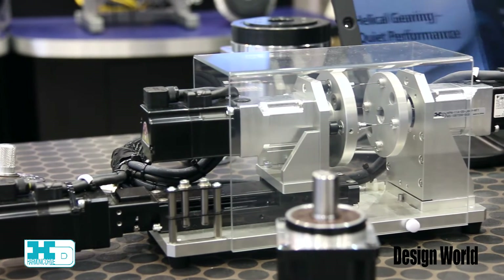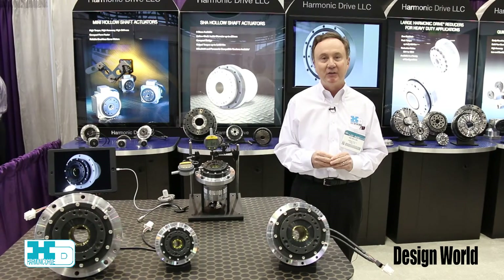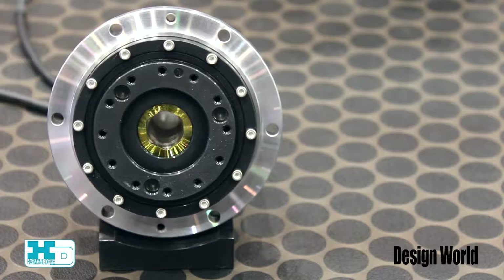On display today we have four highlighted products. The first product is our SHA-CG. This is a very compact hollow shaft actuator that has precision output.